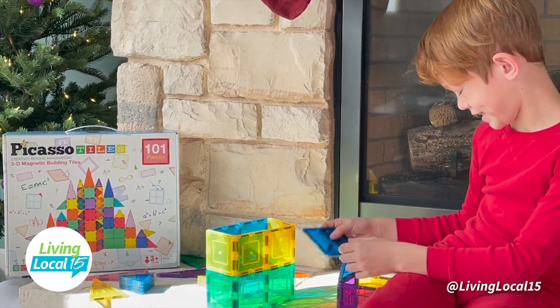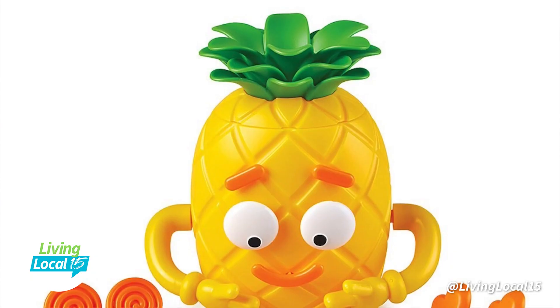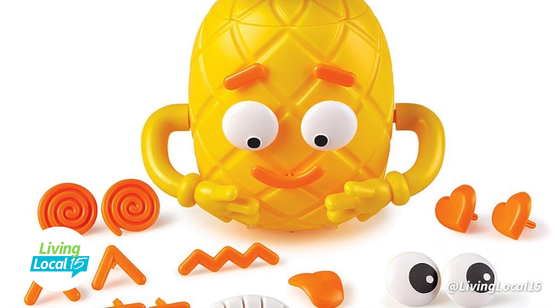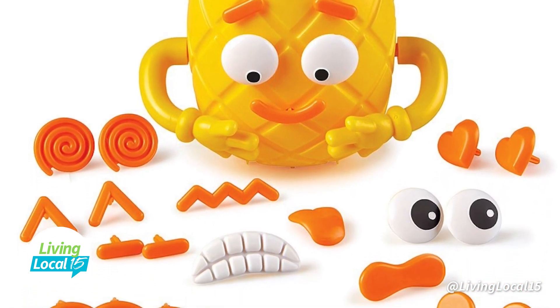Learning through play has always been a big focus of Zulily's toy collections, and now a trend we're seeing are toys that encourage social and emotional learning. A great toy from this trend is the Learning Resources Big Feelings Pineapple. This little guy has 26 different pieces so kids can make all different expressions and discover, identify, and learn about emotions.